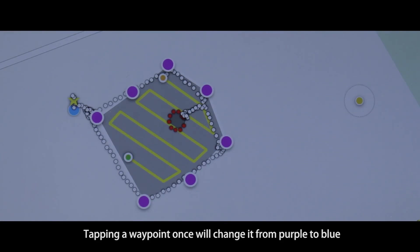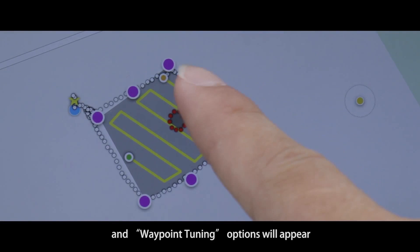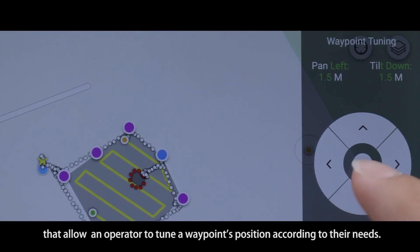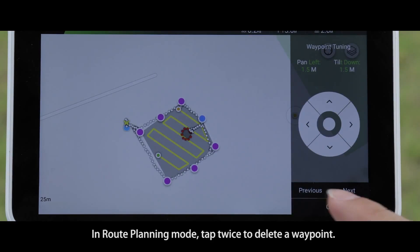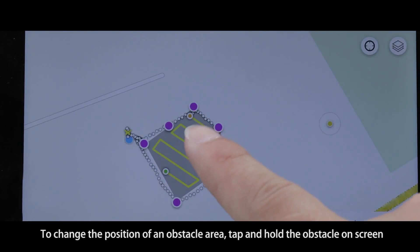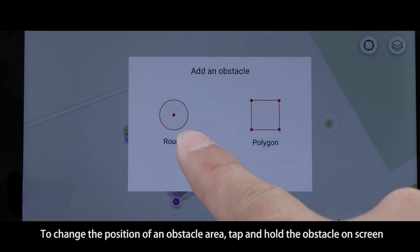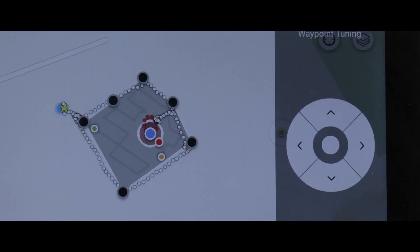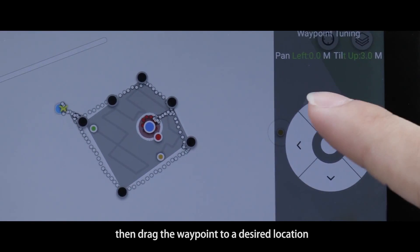Tap and hold a waypoint on the screen — it can be dragged to another location. Tapping a waypoint once will change it from purple to blue and waypoint tuning options will appear, allowing an operator to tune a waypoint's position according to their needs. In route planning mode, tap twice to delete a waypoint. To change the position of an obstacle area, tap and hold the obstacle on screen and drag it to the desired location.